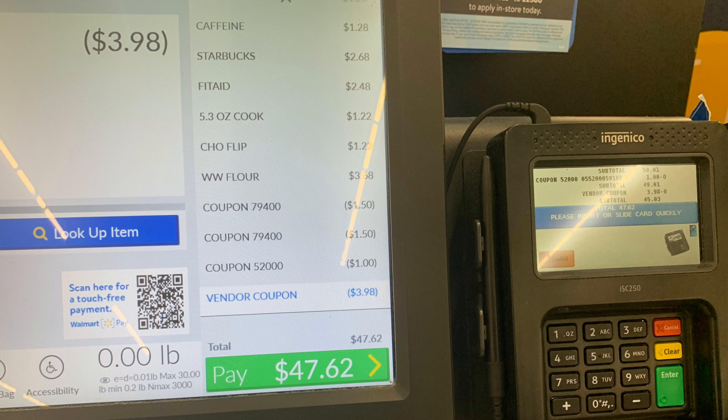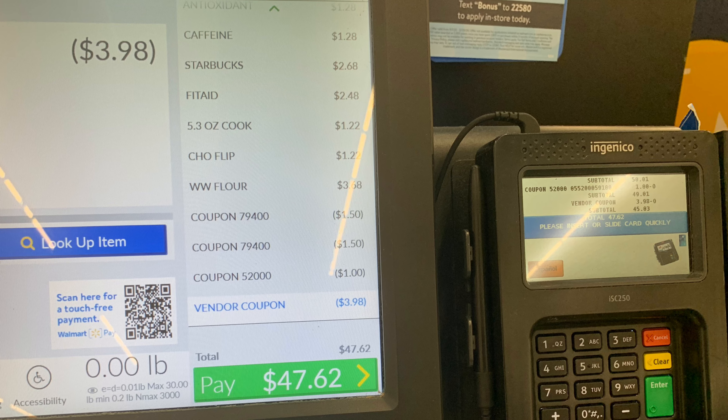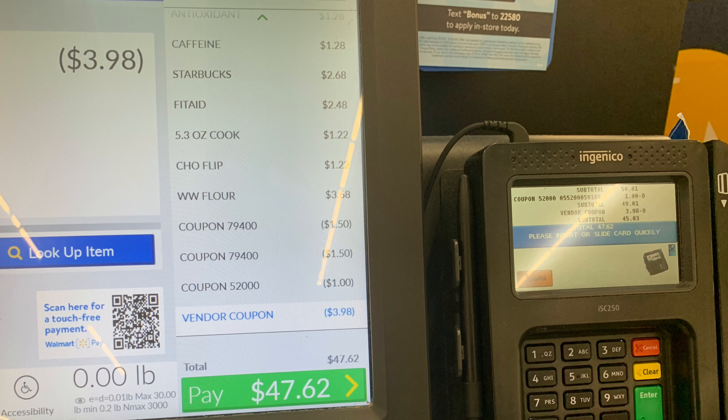Here is what I paid after coupons at checkout. The cashier did have to type in the Dial coupon, but she was actually nice, which is exciting for once.